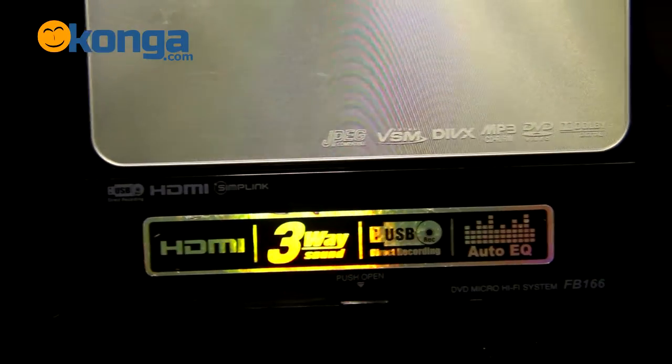It even has an HDMI out. With this, you can plug it to your TV and watch high-definition movies. What did I tell you about it having all the features?